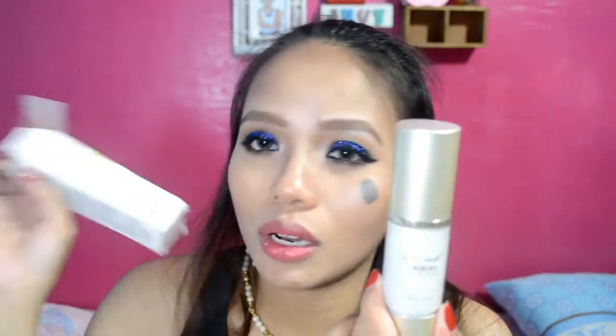And then last — ito, maganda rin, super naamaze ako dito sa product na to. Aurora pearl base — makeup base siya. Hindi ko mabasa kung ano siya exactly, I'm not sure with that pronunciation, pero if meron kayong pamilyar, yun siya — aurora pearl base. Ang ganda niya.